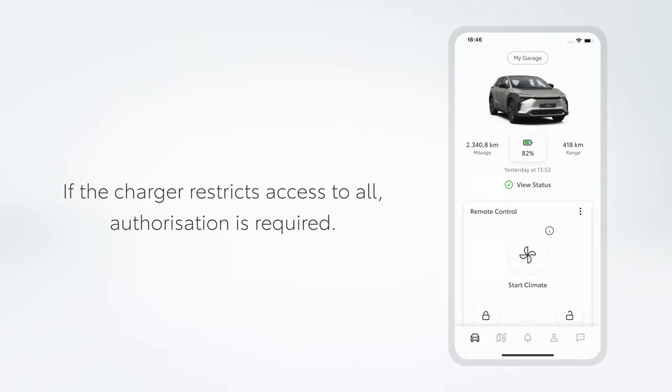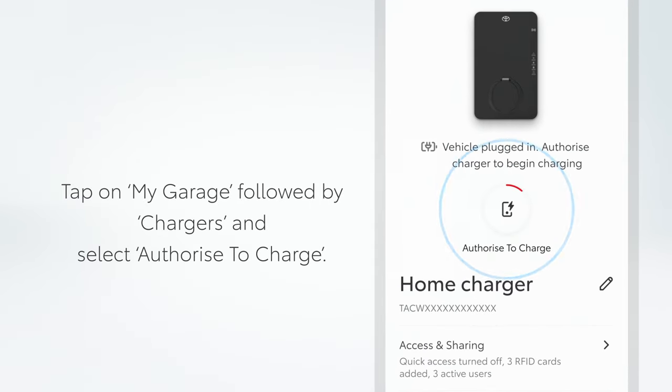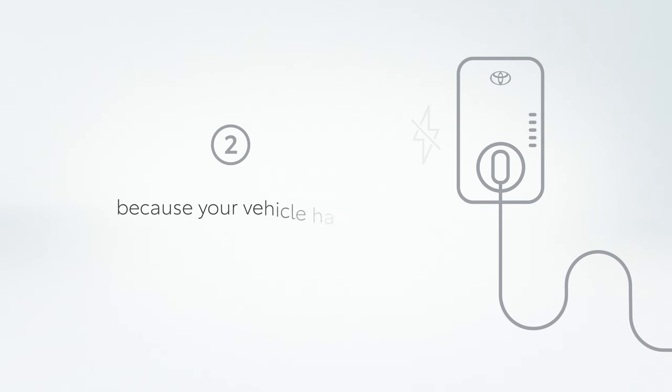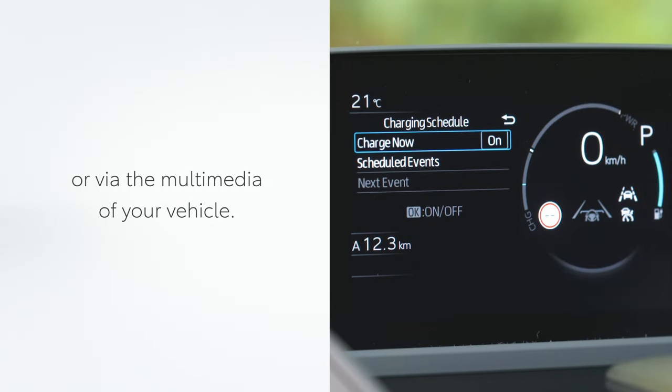If the charger restricts access to all, authorization is required. Tap on MyGarage followed by Chargers and select Authorize to charge. If charging doesn't start after the authorization because your vehicle has a preset schedule, you can override the schedule via the MyToyota app or via the multimedia of your vehicle.